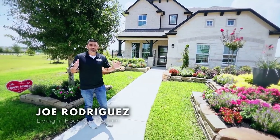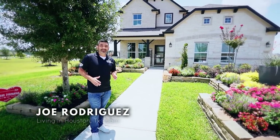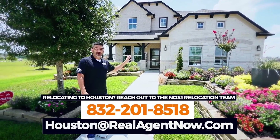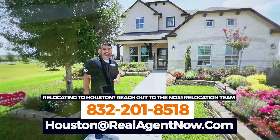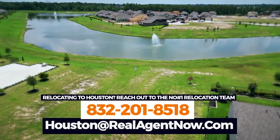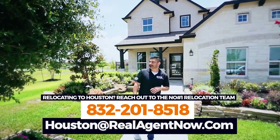Here we are at another builder here in the Balmoral community. What I absolutely love about this builder is that you get a lot of bang for your buck. And not only that, there's availability — 80 lots still left to be able to pick from. We've got a little lake living back there too.